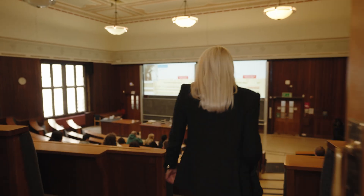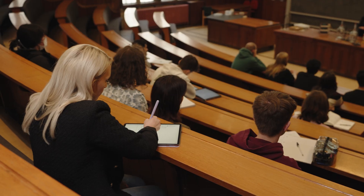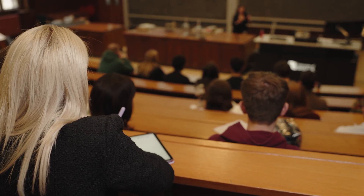Most of our lectures take place in one of the big lecture theatres here. It's amazing when these fill up and you're surrounded by all your course mates. All of my lectures are recorded, which is really helpful if I want to go over any parts of the lecture again.